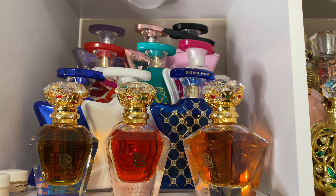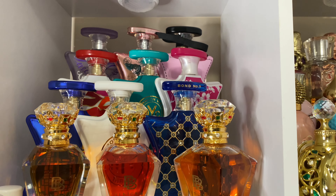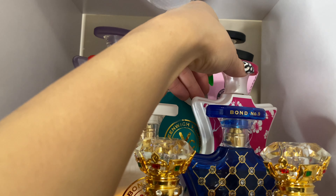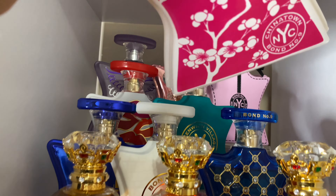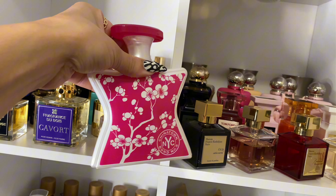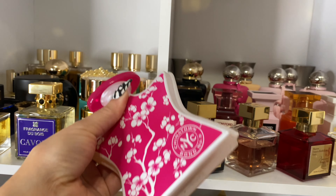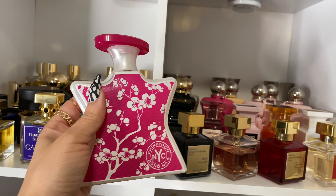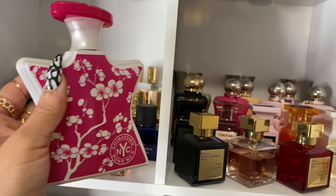Let's get started with the first shelf — this is my Bond No. 9 shelf with these pretty bottles. Off this shelf I'm going to go with Chinatown. Chinatown doesn't get a lot of love even though I love her so much. This is a cardamom, tuberose — like a bubblegummy tuberose — and vanilla fragrance. I love to wear this in fall; I feel like it shines the most then.